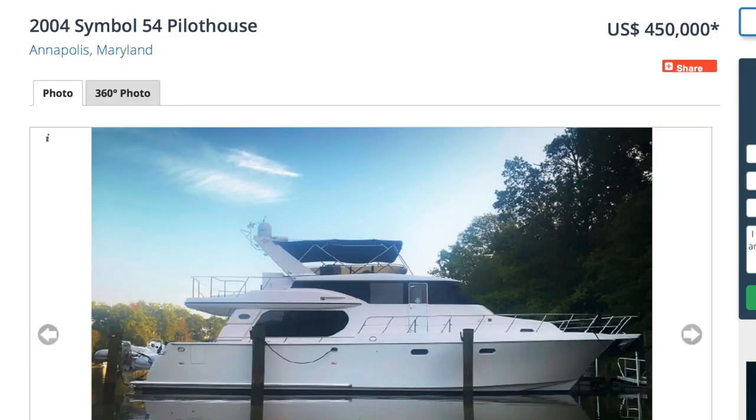We've actually been on one back in March during spring break — there was a Symbol 52 or something, and I was off it in about half a second. This is a Symbol, a Pacific Northwest-style boat. It's a true pilothouse with a pilothouse door, semi-displacement so it can get up to speed. It's a 2004 54-foot boat listed for $450,000 in Annapolis, Maryland.